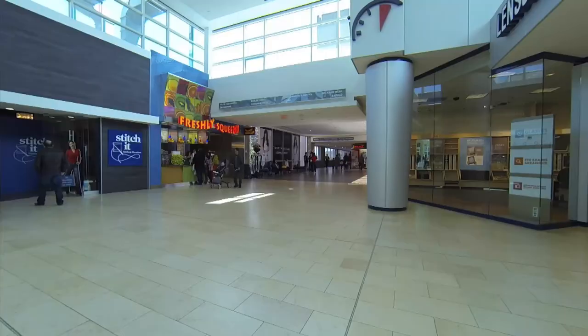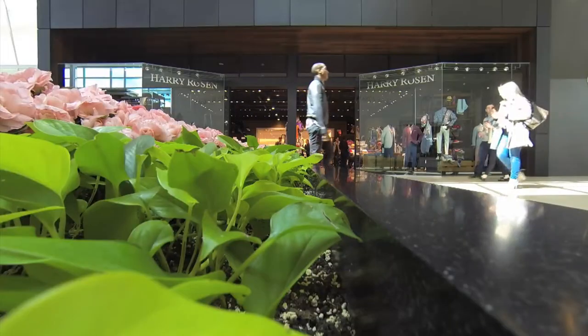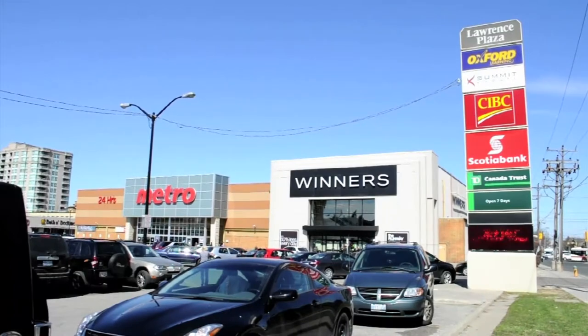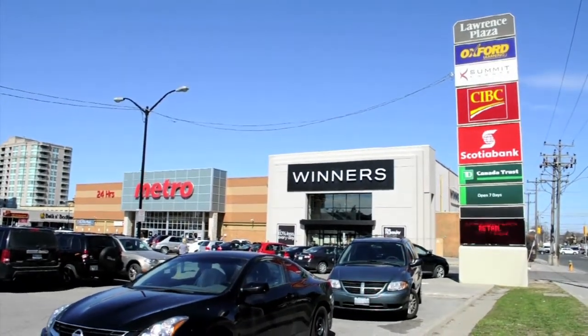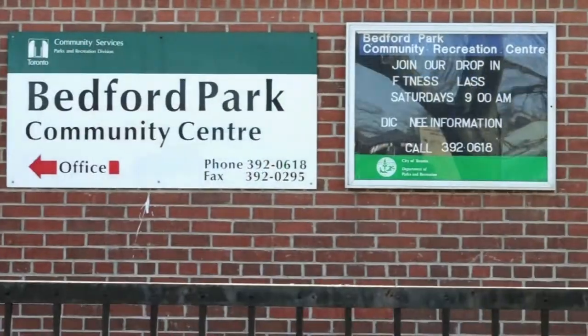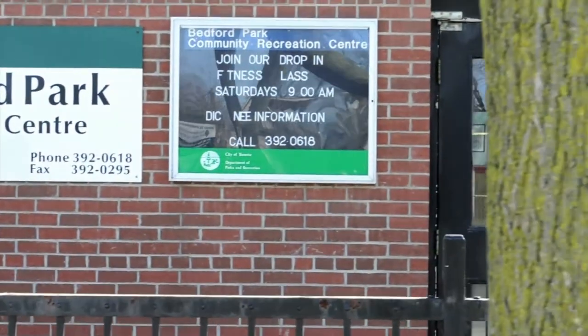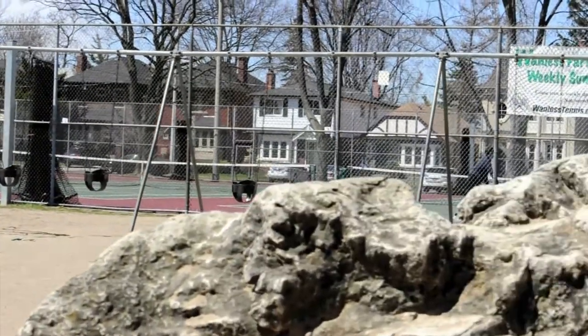Yorkdale Mall's exclusive list of retailers, totaling more than 240, is highlighted by many first-in-Canada and flagship stores. Further, the Lawrence Plaza also supplements and serves all of your shopping needs. The Bedford Park Community Center is a shared-use facility located a short drive away.